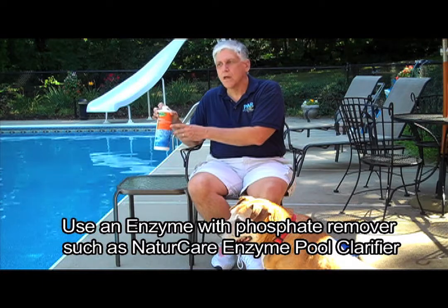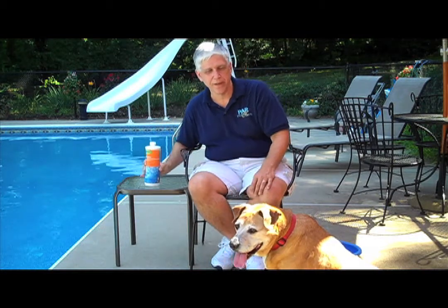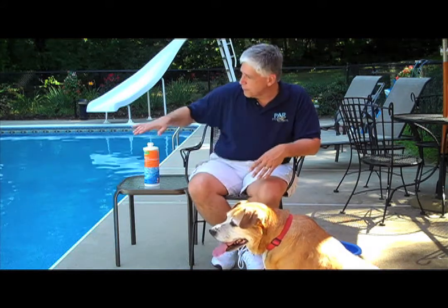When it comes to fur and pet dander, you have to remember those wicked things called phosphates. Phosphates are naturally occurring — you and me, we shed phosphates from dead hair and dead skin cells, and the same thing is going to happen with your pet being in the pool. You want to take care of pet dander and phosphates by using a good enzyme product and something that has a phosphate remover. Phosphates can feed algae, so the less phosphates you have in there, the better. A product like Nature Care is also going to make the pool feel softer, and the enzymes are going to help consume some of the other stuff that our furry friends bring in, so you can use less chlorine or less sanitizer over the course of the season.